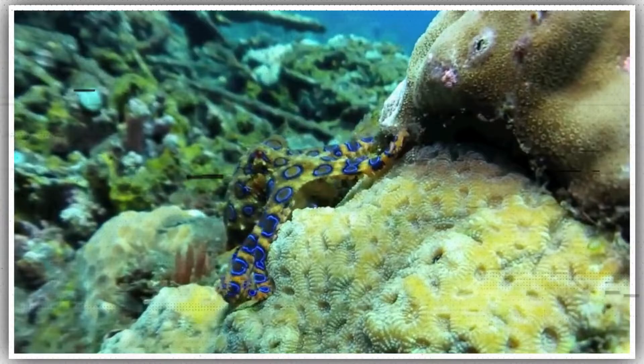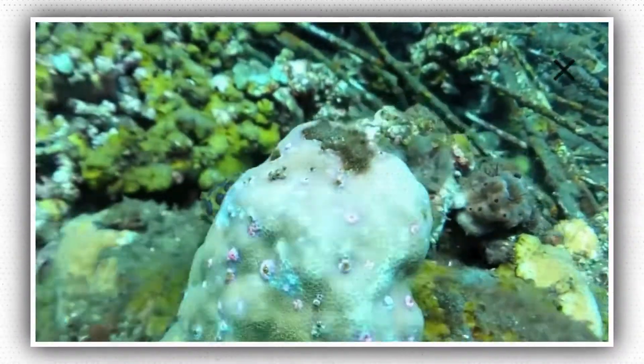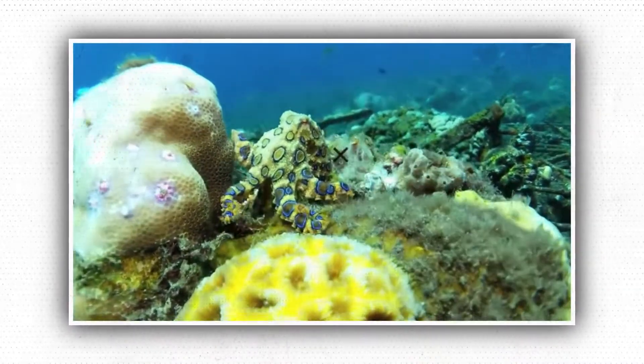Octopus, squids, and cuttlefish are known for their ability to change color rapidly. For example, a typical octopus can complete a full transformation in just two seconds, changing color, skin texture, and posture.